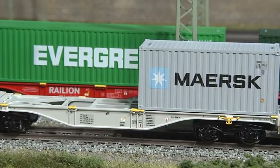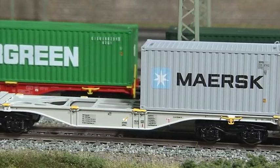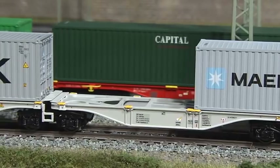The distinctive curving side sills are a feature of this type of car. Container cars are mainly used as part of a unit train. However, they can also be found in trains with mixed freight. The trucks, by the way, are of type Y25.